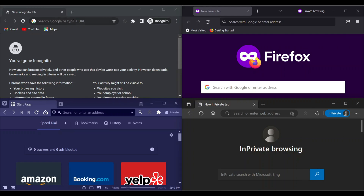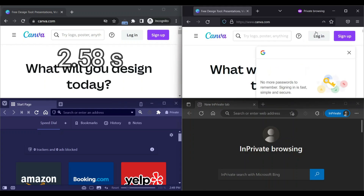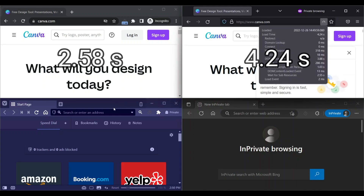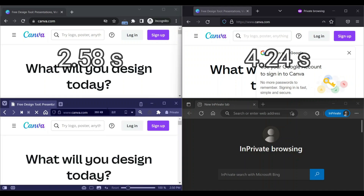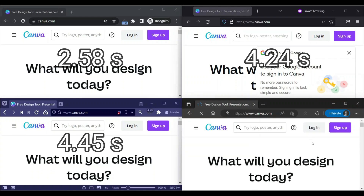Next website is Canva. Chrome loads in 2.58 seconds, Firefox loads in 4.24 seconds, Vivaldi loads in 4.45 seconds, and Edge loads in 4 seconds.